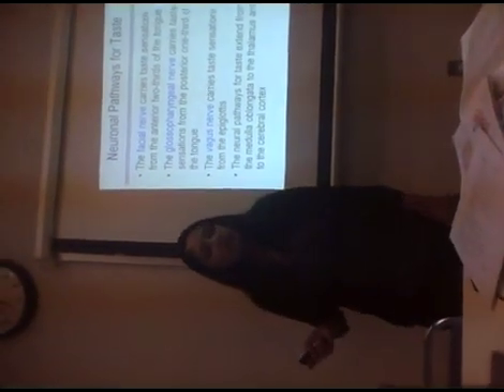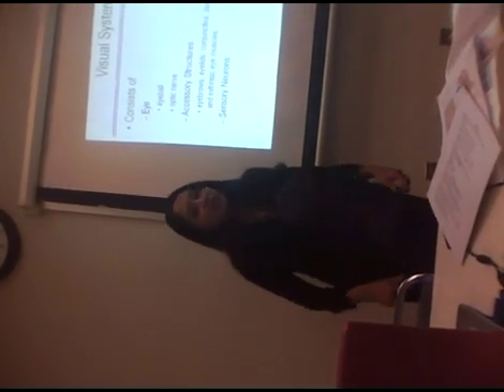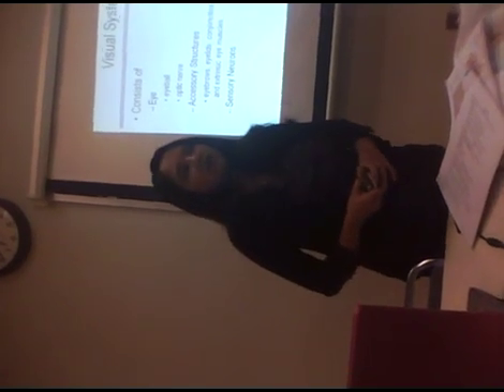The neural pathways for taste extend from the medulla oblongata to the thalamus and to the cerebral cortex. That is the neural pathway for taste — starting from the medulla oblongata, to the thalamus, and then integration in your cerebral cortex. So that was taste. We looked at taste and smell, olfaction. Now we are getting into the visual system, which is where we spend a significant amount of time.